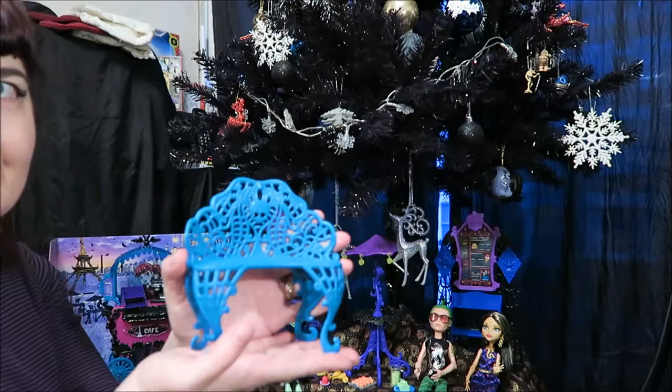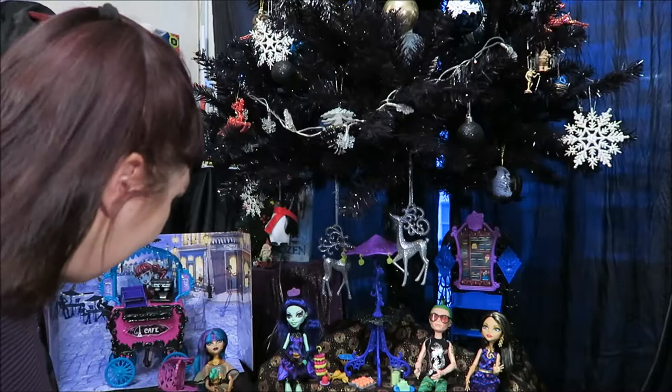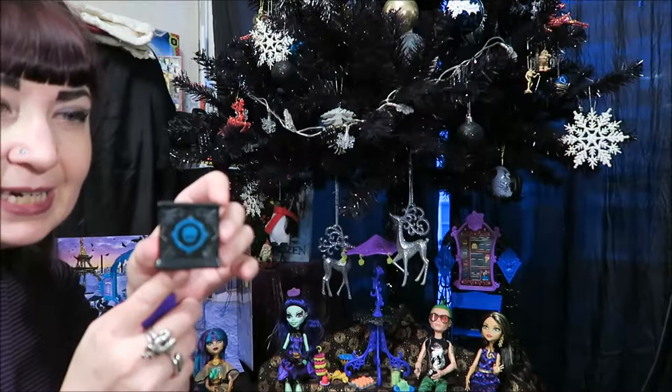And then of course the piece of furniture that I really wanted the original Scaris set for — this really cool bench. It's sort of less of a verdigris color in person than I'd hoped, but it is still really cool and I love it. And then of course the coffee machine, and a little shelf for the pastries, which all have exquisite detailing. This one even has a paint job on the skeleton on the back.